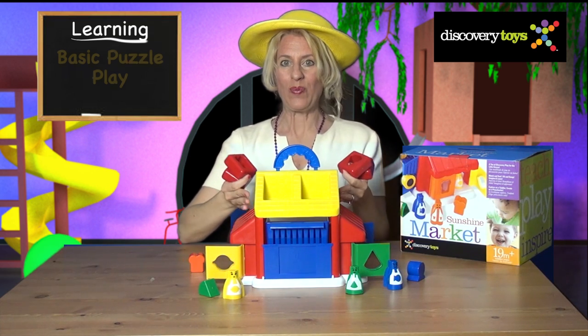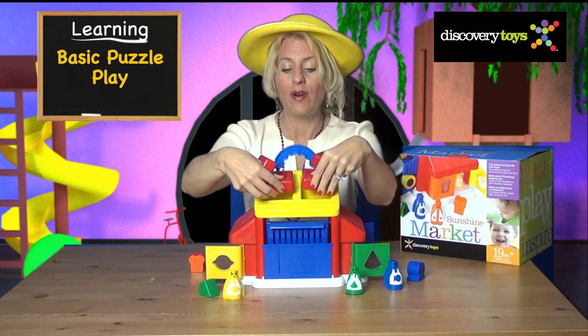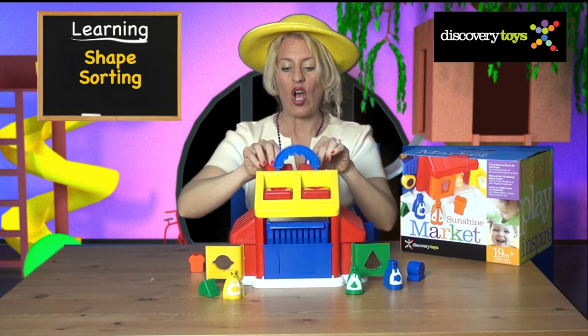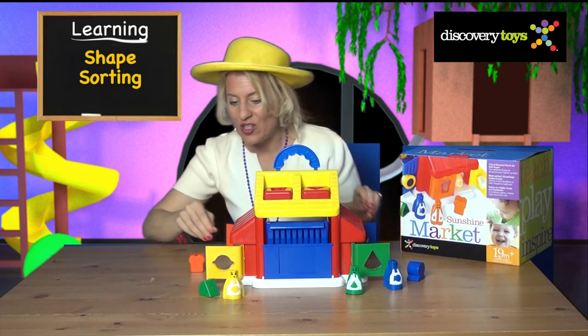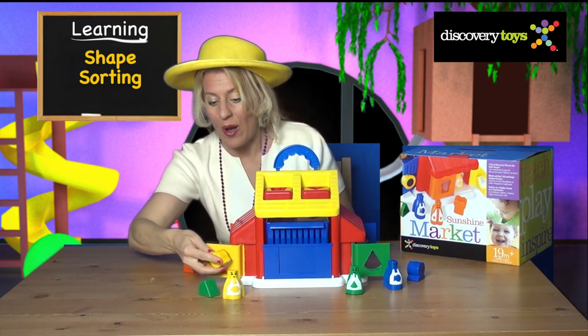Let's get ready for business. The Sunshine Market is like a great big puzzle. Your child will learn to fit components together and shape sorting. Start by dropping the red frames onto the roof to create each department. Now check out the side doors — it looks like the doors are fitted so the food will drop right through.